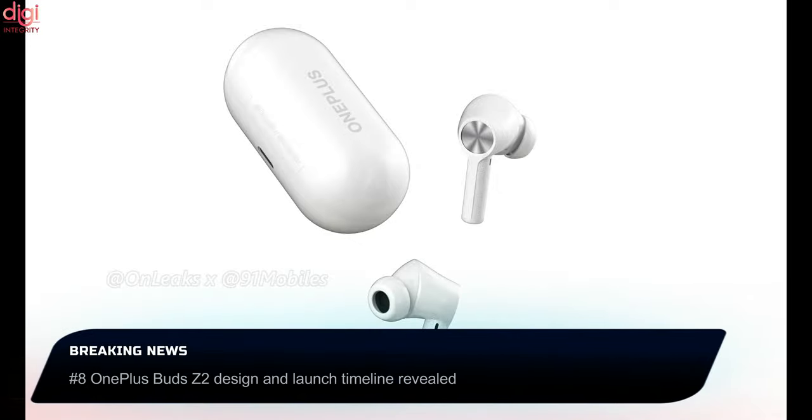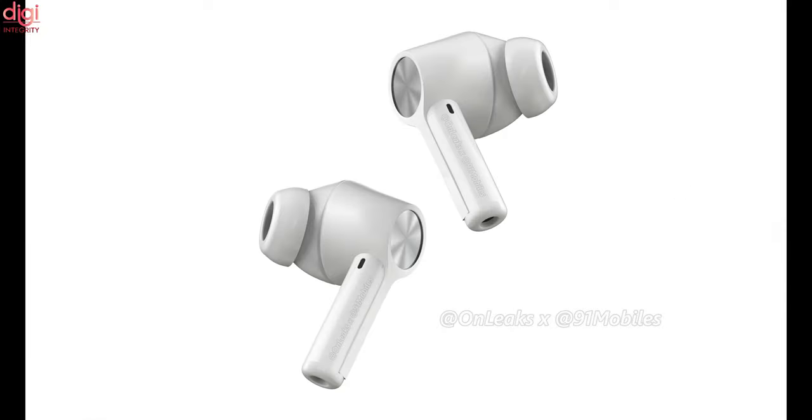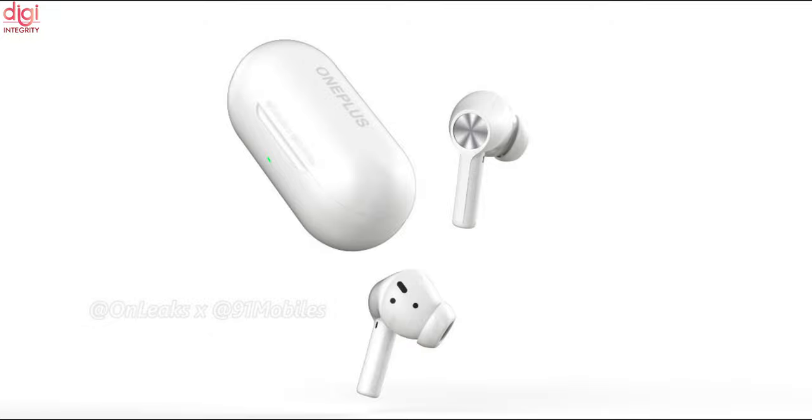The OnePlus Buds Z2 design is based on real-life images. These true wireless earbuds look almost identical to the original OnePlus Buds Z. The OnePlus Buds Z2 are expected to launch in October.